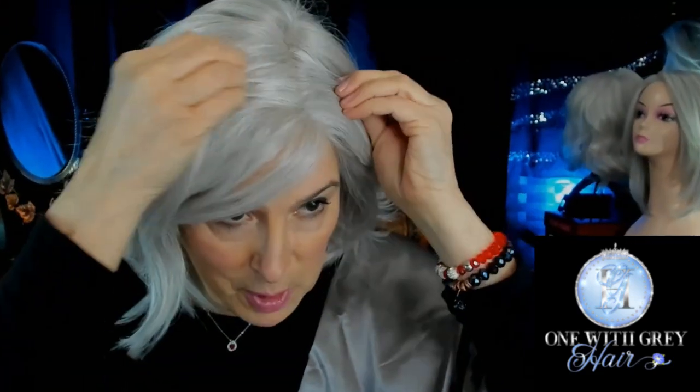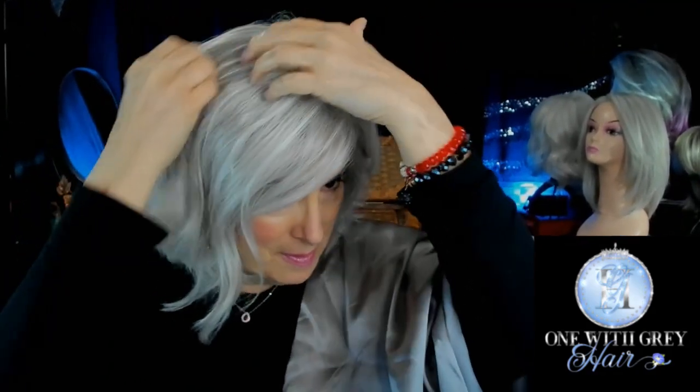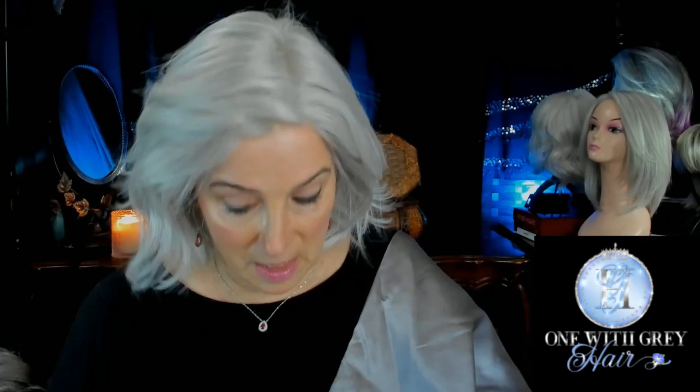She has that beautiful partial monofilament top. If you wanted to pull the hair up and away from your forehead, it absolutely will stay like that — it's not going to fall into your face. It's just a beautifully done cap. And then this piece here — if you wanted to have it more of a traditional bob, you certainly could do that.